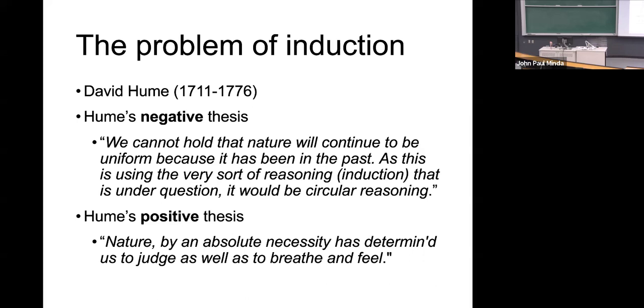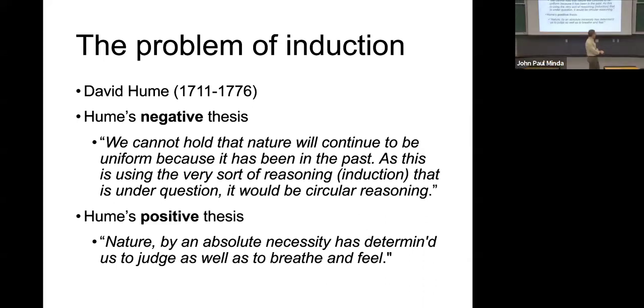I'll reword these in slightly different language on the next slide. Hume's negative thesis: we cannot hold that nature will continue to be uniform because it has been in the past, as this is using the very sort of reasoning — induction — that is under question. It would be circular reasoning.